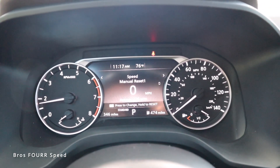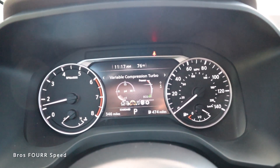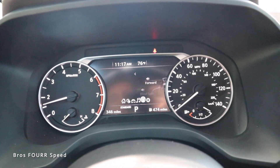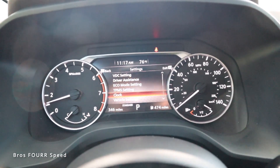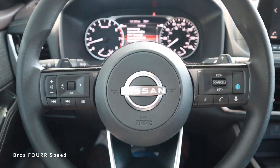Scrolling over, trip information comes up that you can scroll through. There's also more information like a turbo boost gauge, a power meter, tire pressure, audio controls, and all your safety settings — especially useful when on cruise control. Then there are settings you can scroll through for many different parameters within the car.